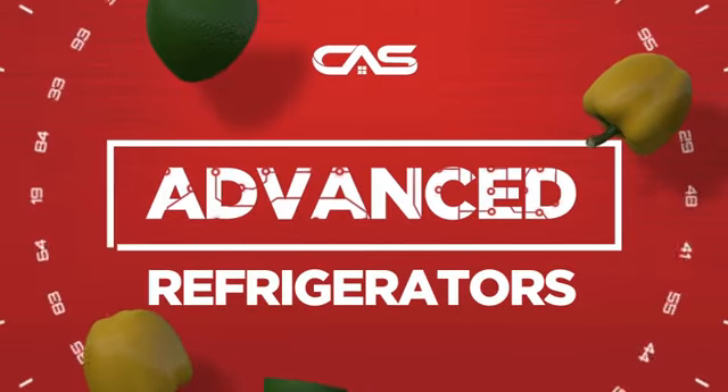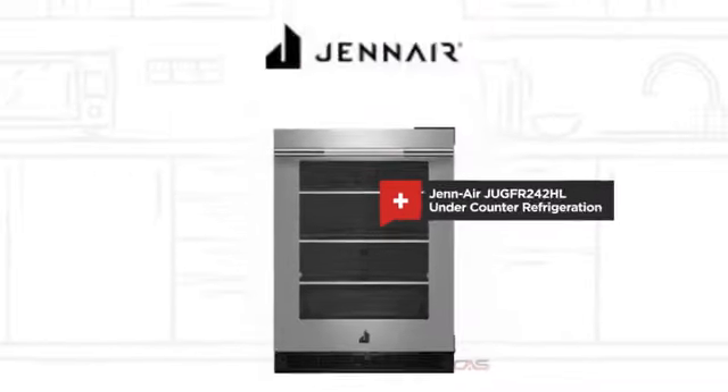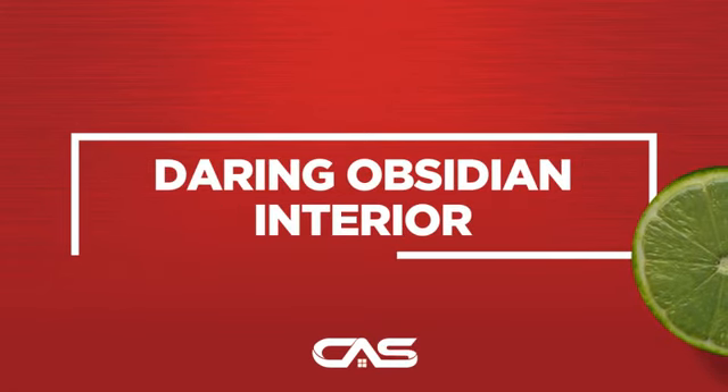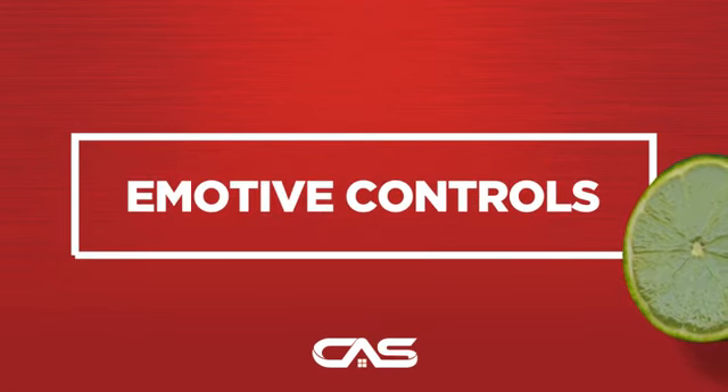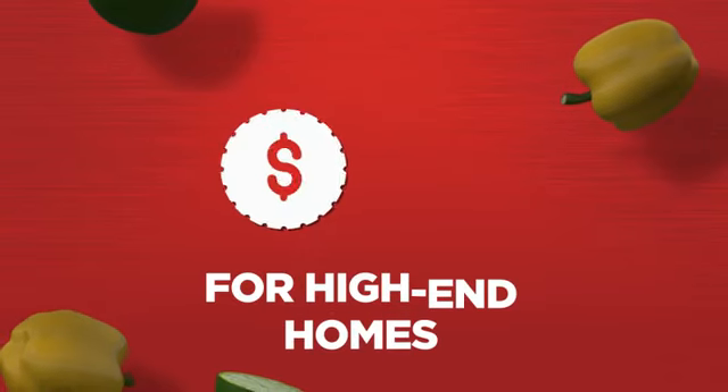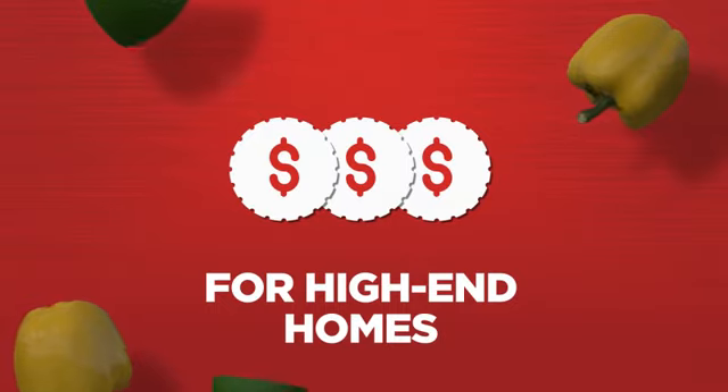Need an advanced refrigerator? Try this design from Jenn-Air. Backed with a full manufacturer warranty, all make it a great refrigerator for high-end homes.